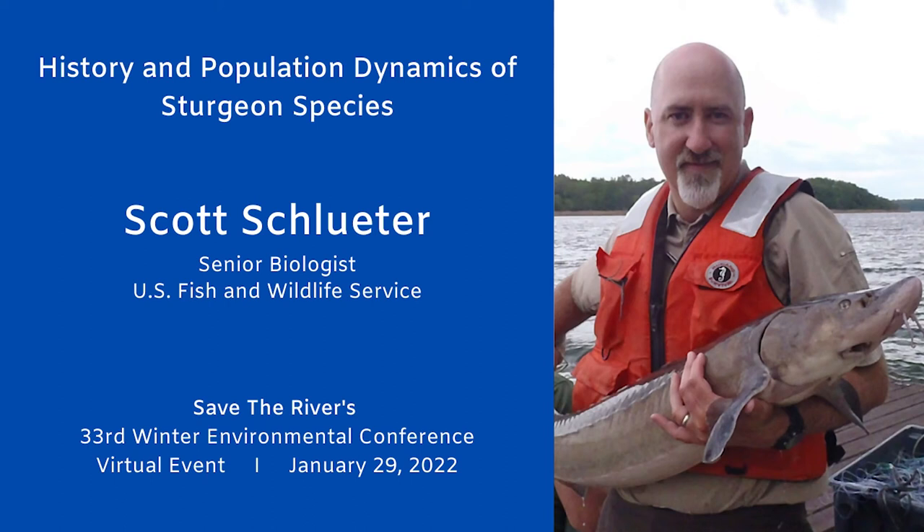Scott Schluter is a senior biologist with the U.S. Fish and Wildlife Service, New York Field Office, and he leads the Fish Enhancement Mitigation and Research Fund Program. His work focuses on restoring native fish species and their habitat in the St. Lawrence River, including over 25 years of sturgeon conservation efforts. His presentation will focus on the history and recovery efforts of Lake Sturgeon in Northern New York.